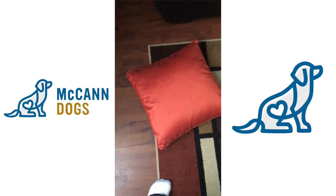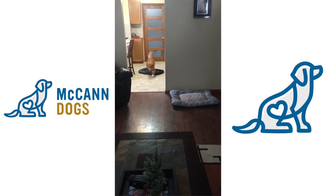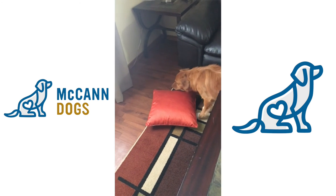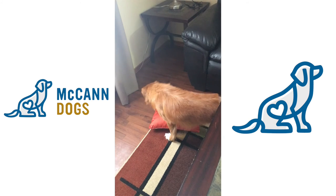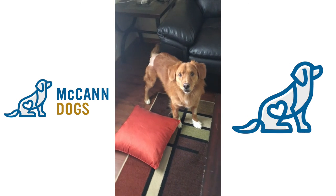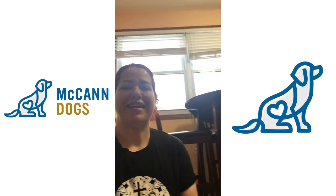Now this time I've actually hidden it right underneath the pillow — I hadn't done that with him before. 'Okay, find it!' You can smell it — you can hear his nose going. Oh, good boy! I think that was an accident — you stepped on it — but you found it! Good job.